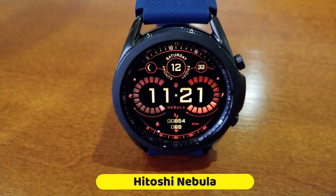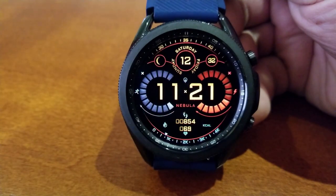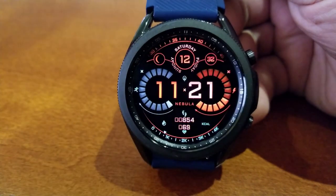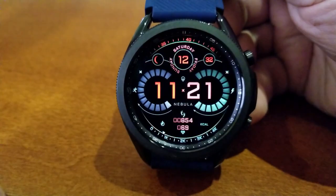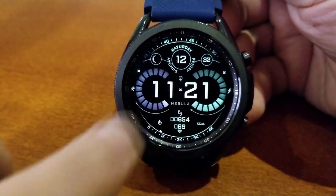This one is from Broda and it's called Nebula. It's got a really unique style that falls somewhere between modern and sci-fi, which I'm guessing is kind of what the developer had in mind based on the name.